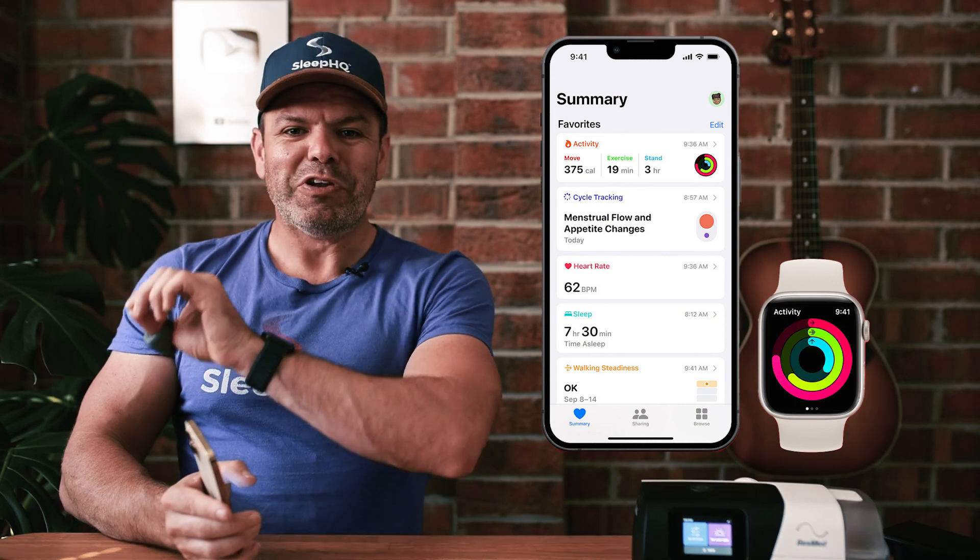It's essentially our web app but right here at your fingertips. You don't need to open up browsers or log into your account — just open up the app and check out your data. It also opens up a world of possibilities to connect with Bluetooth devices such as our Sleep HQ O2 ring, which lets you track your blood oxygen, heart rate, and movement data, and also connect to Apple Health. So whatever device you have — if you're monitoring your blood pressure or your weight — if it can write data to Apple Health, then we can chart it on Sleep HQ.